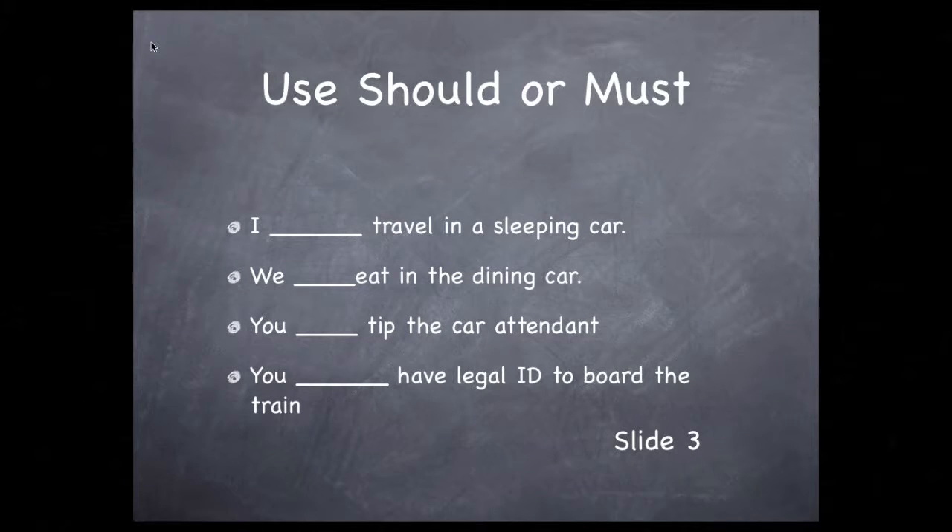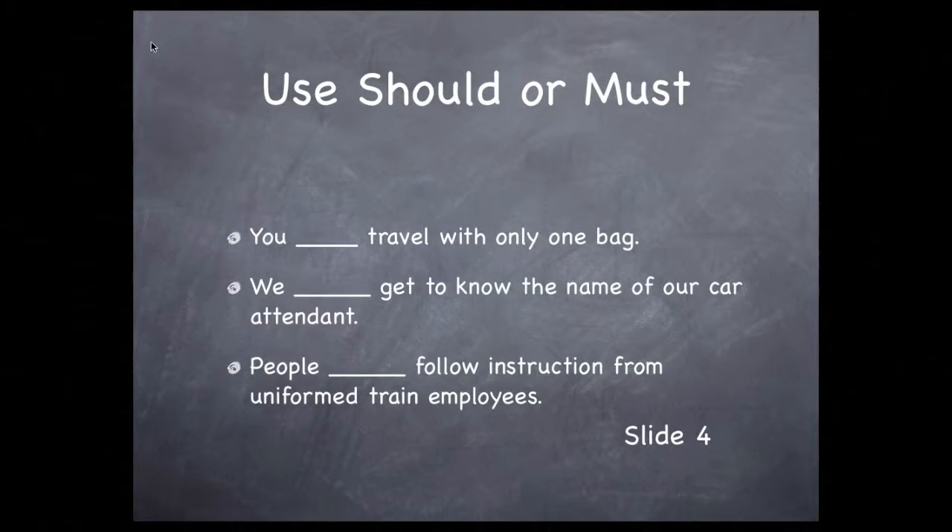Should or must you eat in the dining room? That's a should. Should or must you tip the car attendant? The fact that you're talking about a tip tells you that's a should and not a must. Should or must you have legal ID to board the train? That's a must — it's a requirement.